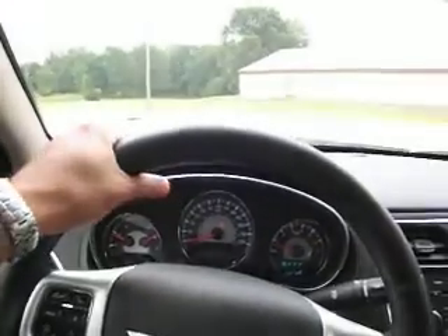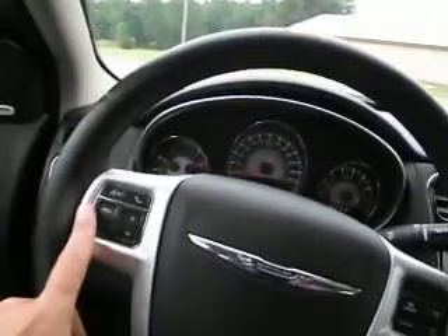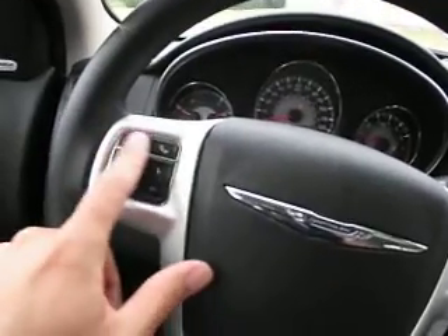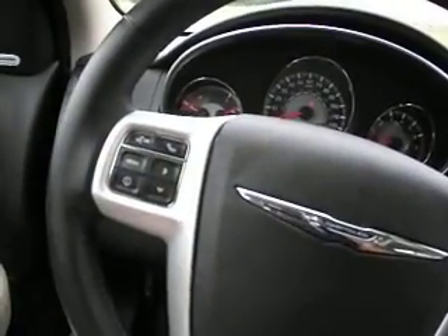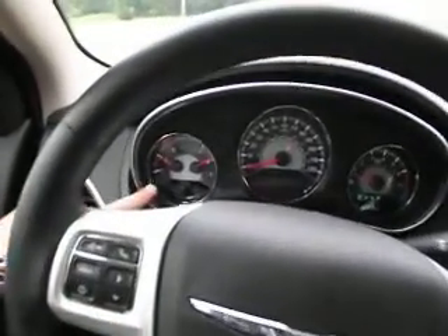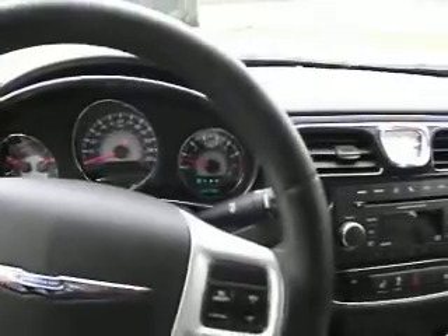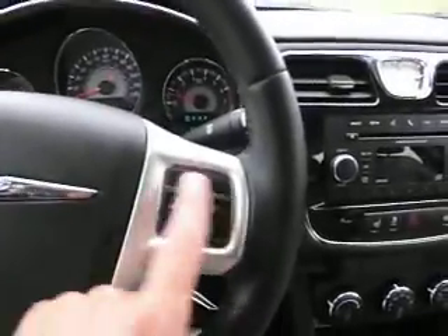The Chrysler steering wheel is really nicely oversized for comfortable driving. On the left side it's Bluetooth equipped so you can make and take calls hands-free for safety. These four buttons on the left control the in-dash vehicle information system, showing tire pressure and a lot of other information about your car.